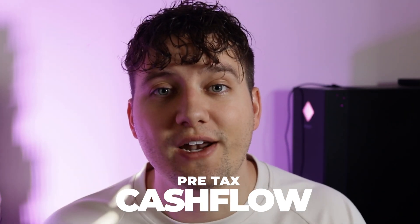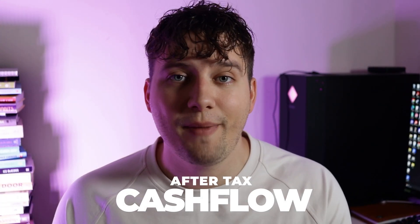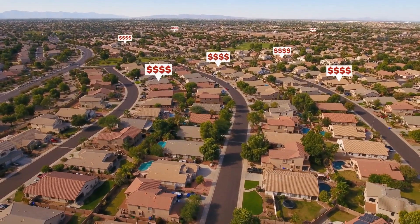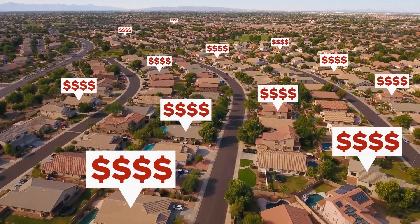Your pre-tax cash flow gives you a good idea if a property is going to be a good investment for you, but this is only pre-tax. You also need to think about your after-tax cash flow. After-tax cash flow is the same calculation but now we add taxes into the mix. Here's one great thing about real estate investing: you can significantly reduce your taxes simply by investing, because the interest on your loan is a write-off, along with a bunch of other tax benefits.